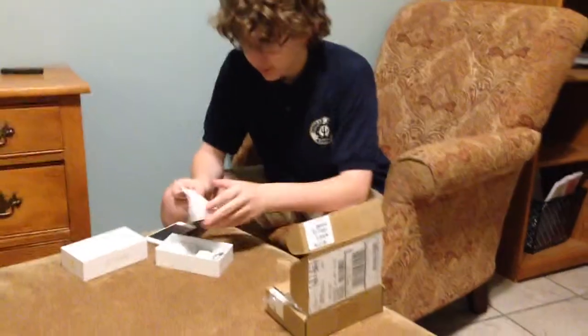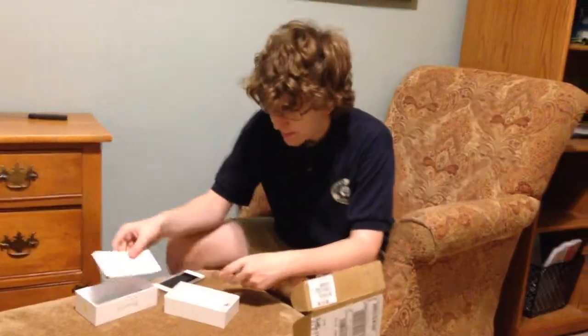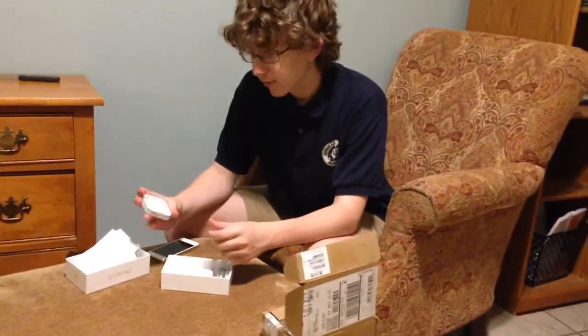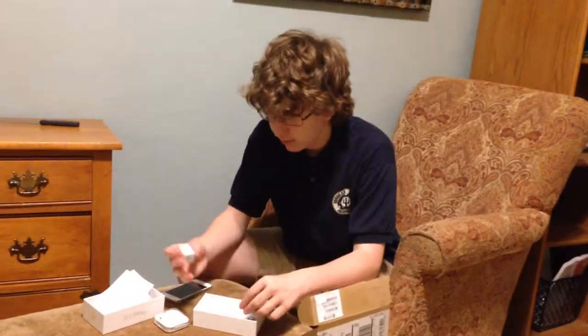Here we have some warranty info and Apple stickers. Always good to have those. We have the ear pods — I think that's what they call them. And we have the outlet.